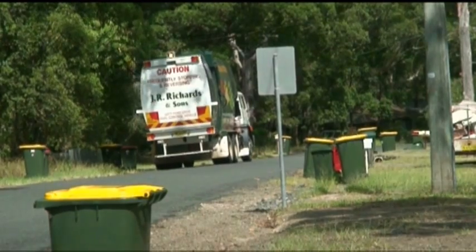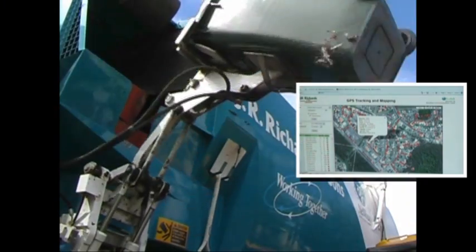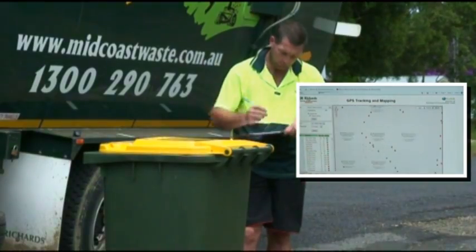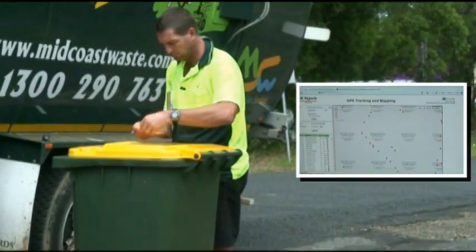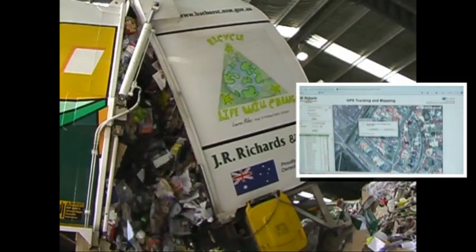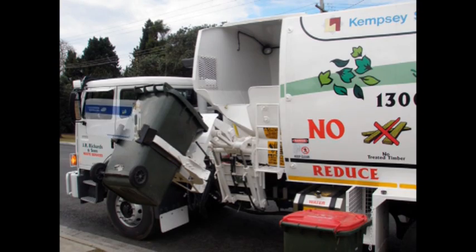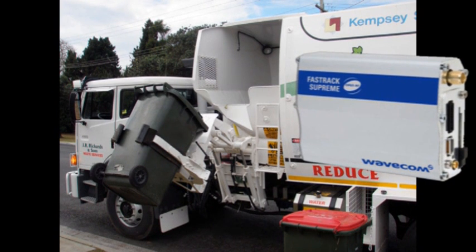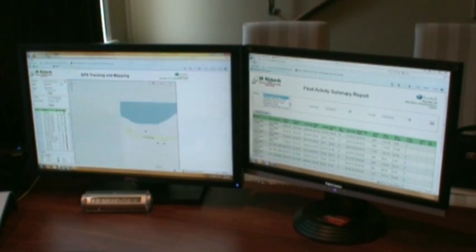Councils today expect contractors to provide full operational accountability and records of every action performed out in the field. This joint solution from Peacock Brothers and Software Integrators fulfils every requirement and more, giving you the leading edge in winning valuable government waste removal contracts. The unique solution involves fitting a GPRS device and bin pick up sensor onto your waste collection vehicle which communicates live with your back office application.